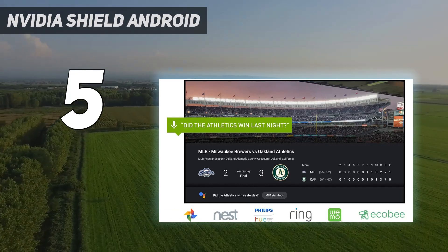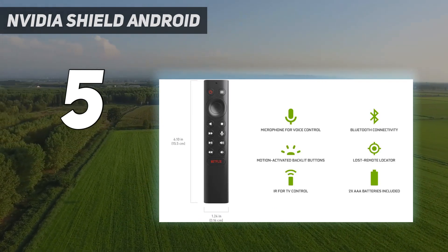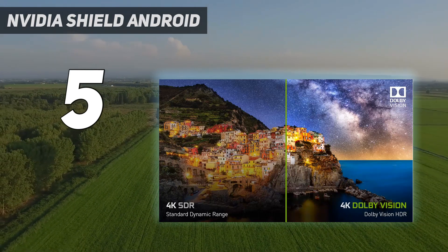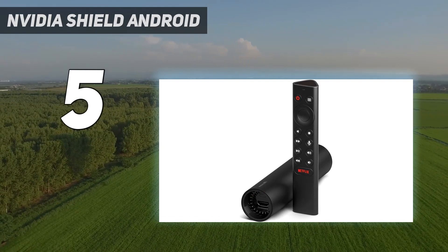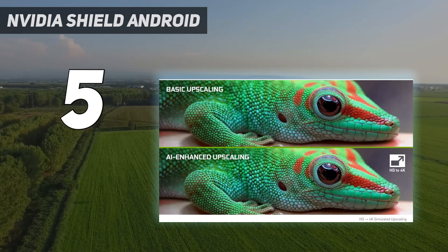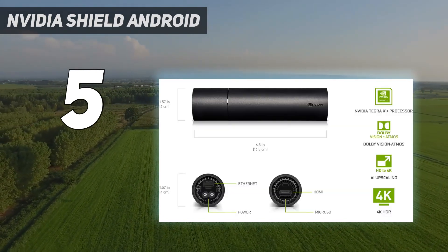The SHIELD TV also includes a remote control rather than a game controller. We love this remote because it illuminates when you pick it up in the dark, so you're not only relying on remembering where the buttons are. You won't miss the lack of a packed-in controller, thanks to PlayStation 4 and Xbox One controller support. That all adds up to the best streaming device for those willing to spend more.